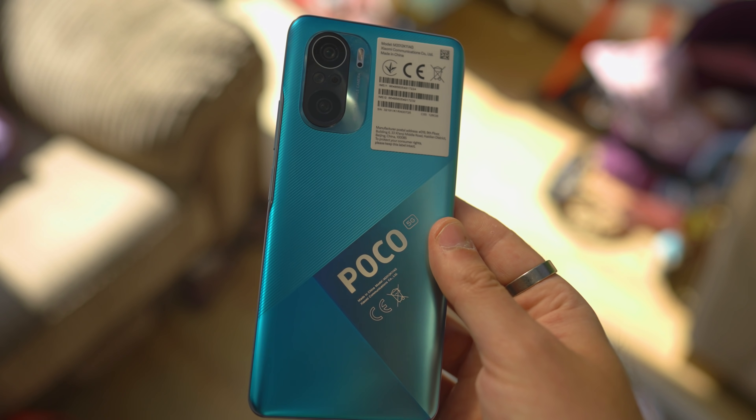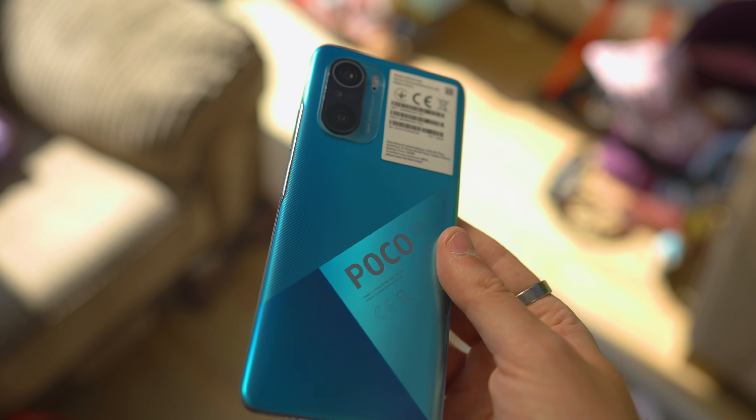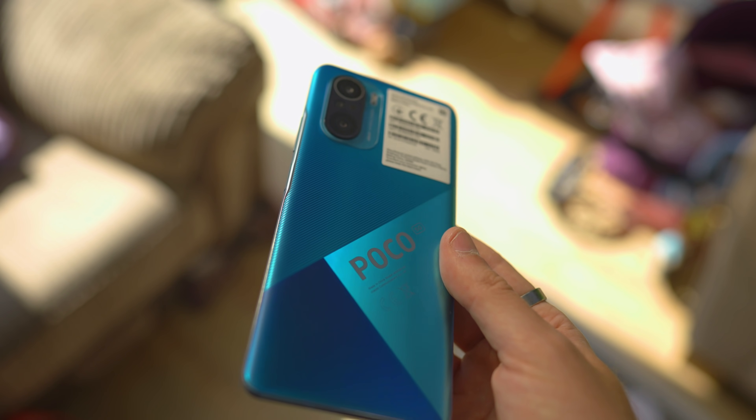Over the last two weeks I've completely switched away from my lifelong session with the iPhone and instead picked up this budget £299 Xiaomi Poco F3. Let's talk about it.